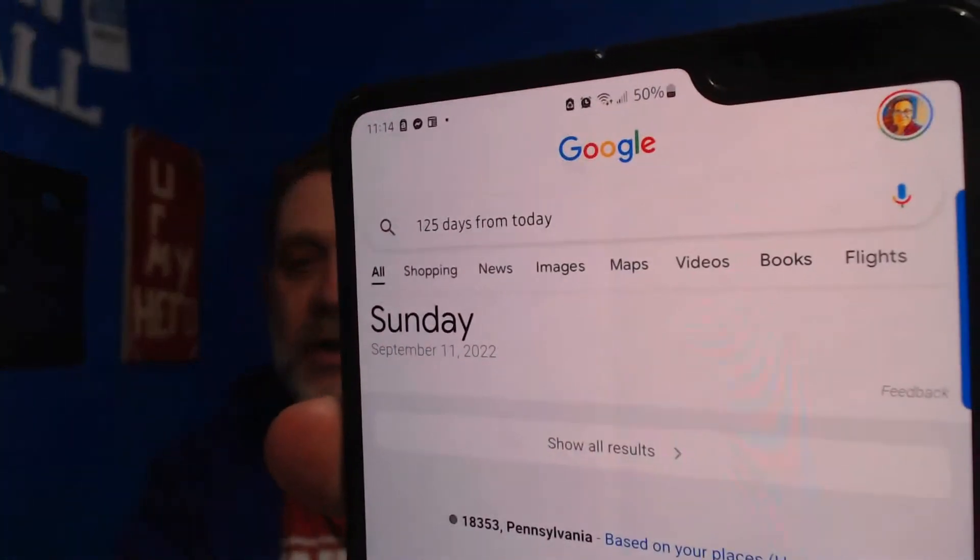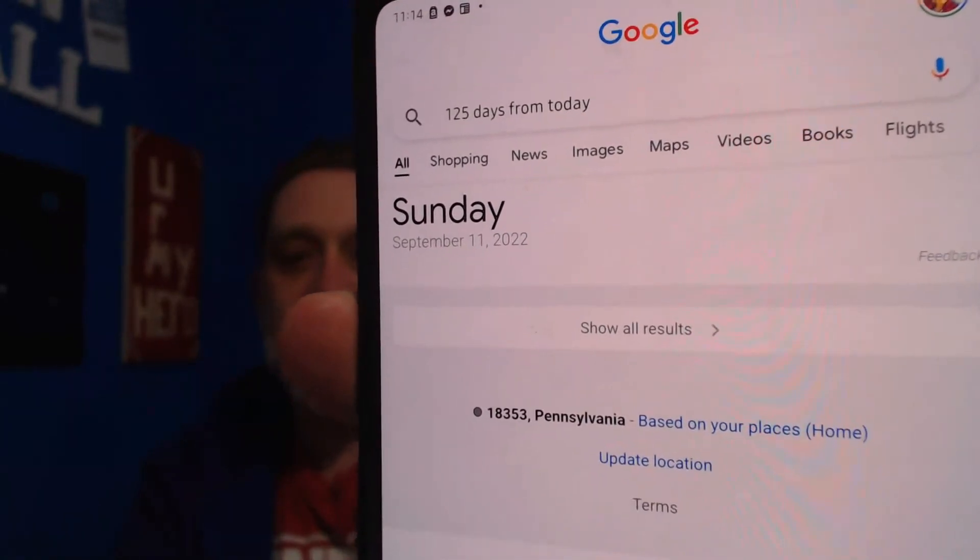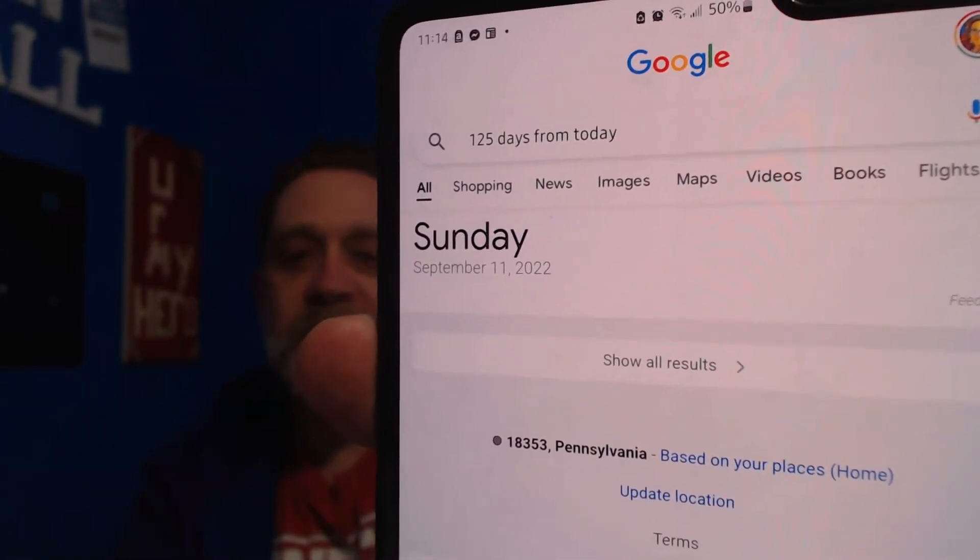So here's what I'm doing when I'm sourcing at stores. I'll go into Google and type in '125 days from today.' Then I see that date — September 11th, 2022. So when I'm sourcing and I source a lot of grocery, I will know that I cannot buy anything to sell on Amazon where the expiration date expires before September 11th. That is 125 days.